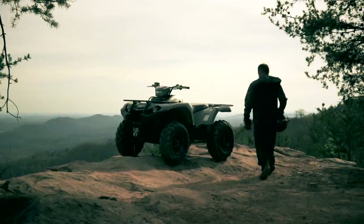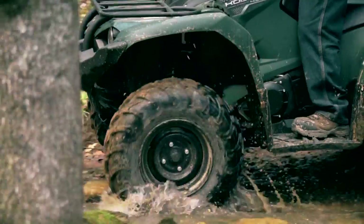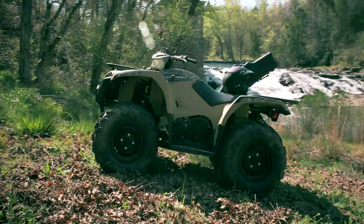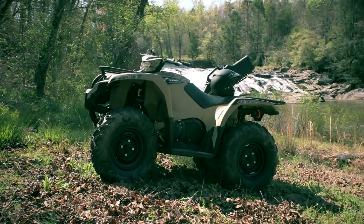With class-leading comfort, the Kodiak 450 is living proof that real-world tough doesn't have to mean rough around the edges. All this, and a downright comfortable price, too.